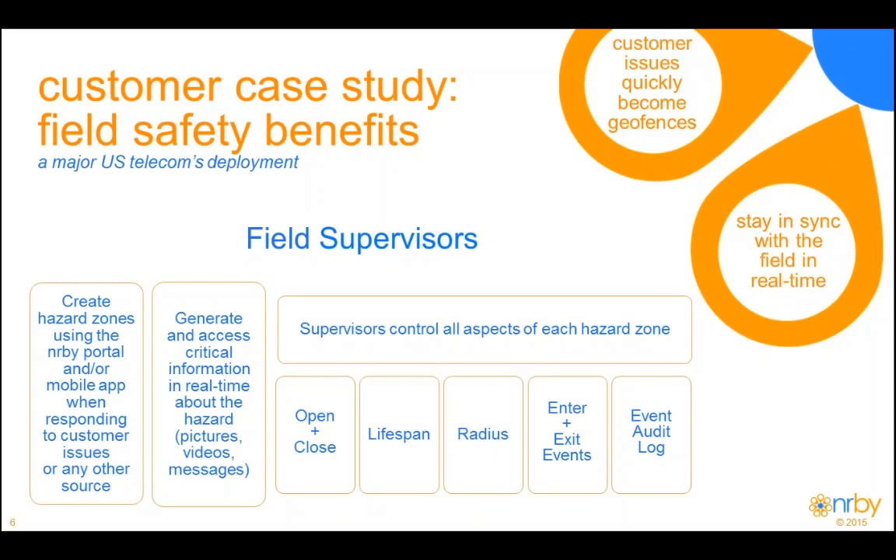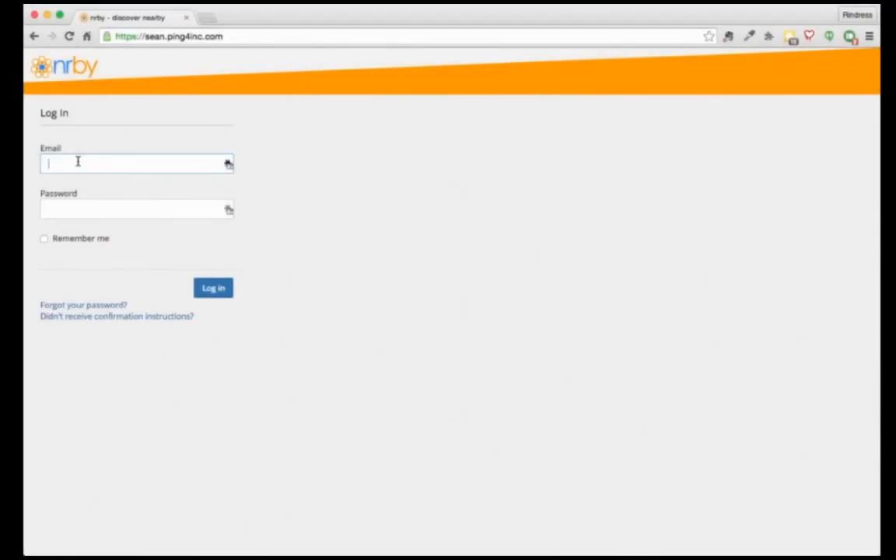With that, we are going to move to the demo. We're going to go over the portal application for the NERBY product. This is a cloud-based solution. We're going to bring up a browser and log in.